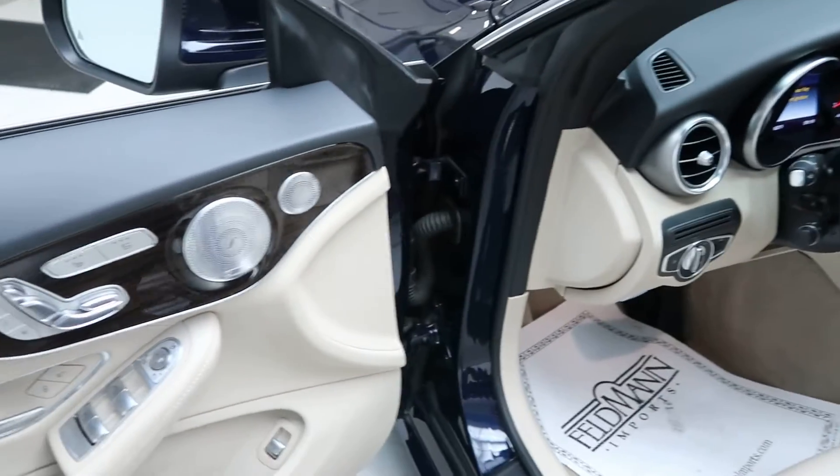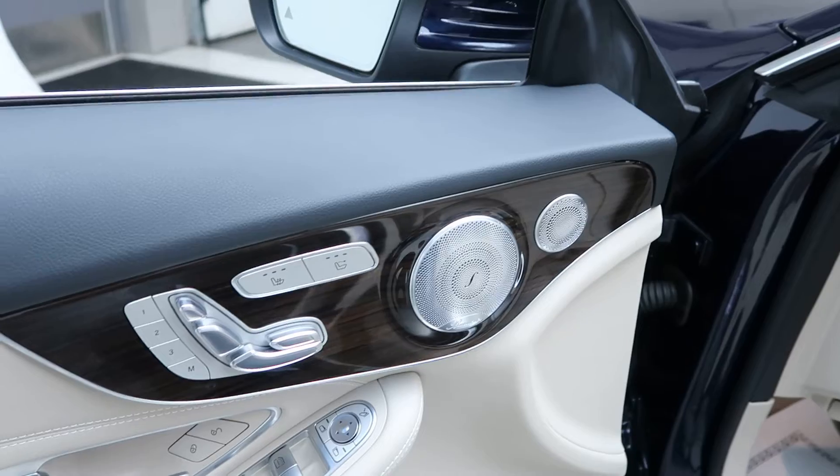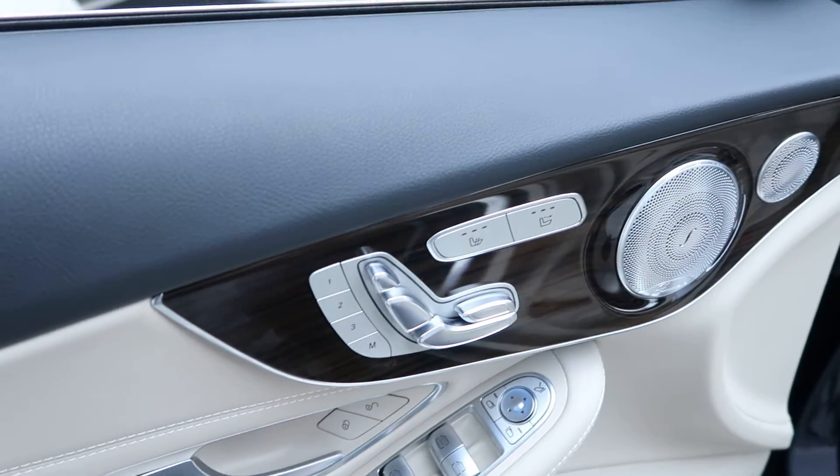This one does come with the Premium 2 package, which is going to give you a Burmester sound system, heated seats, and memory seats.